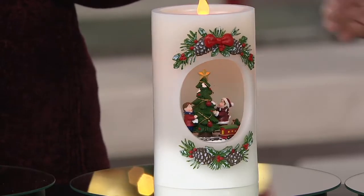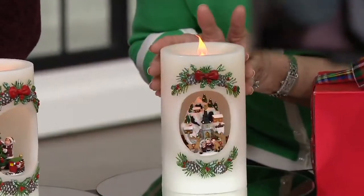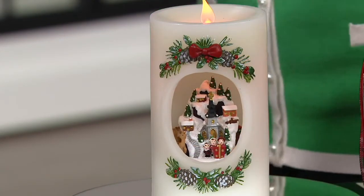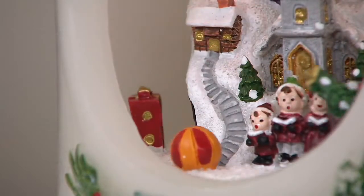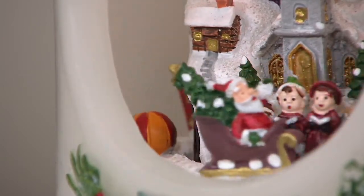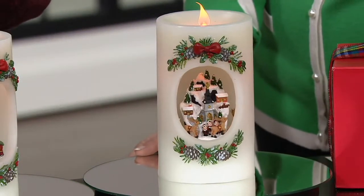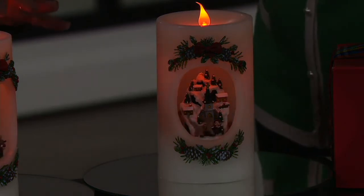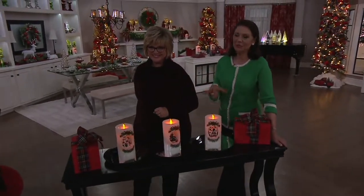Finally we have one that's simply called 'Carolers.' The carolers are right in front of the church at the base of a beautiful mountain village — almost like a little Swiss Alps village. We have reindeer and Santa, and he's loaded his sleigh with a tree and a few gifts. I do see at least three reindeer. How adorable — I love the sweet little children caroling. This runs off three AA batteries and has a six-hour timer. Let's bring the lights down so you can see how the flickering flame at the top shines down onto the design inside and illuminates the scene.